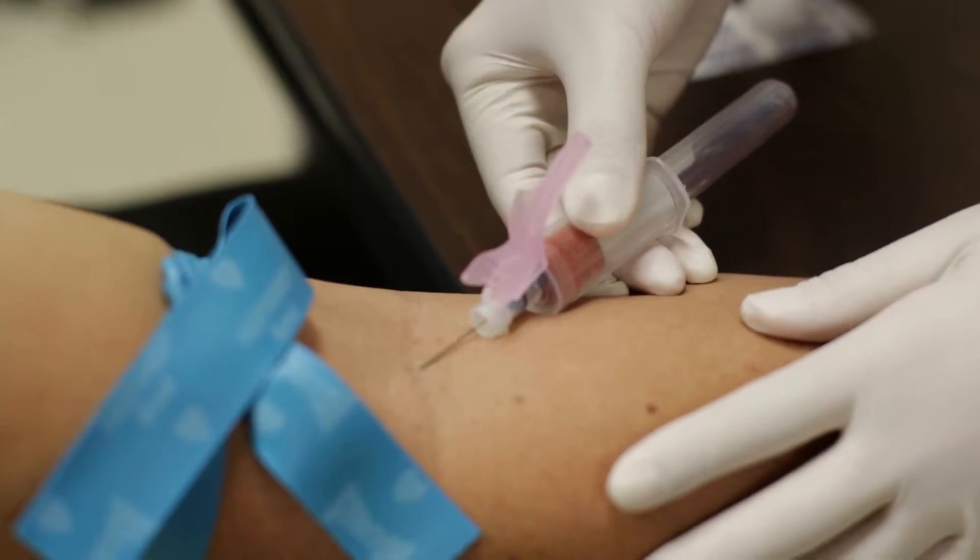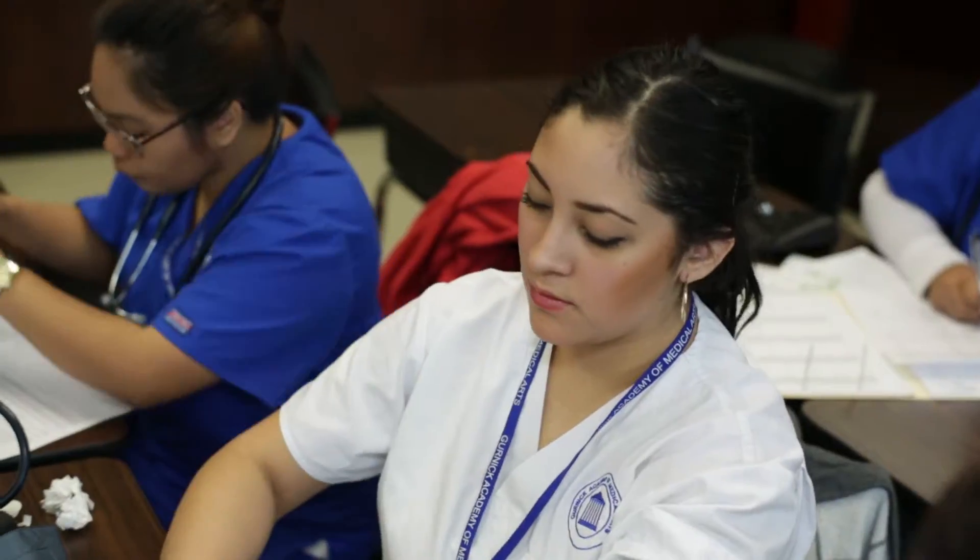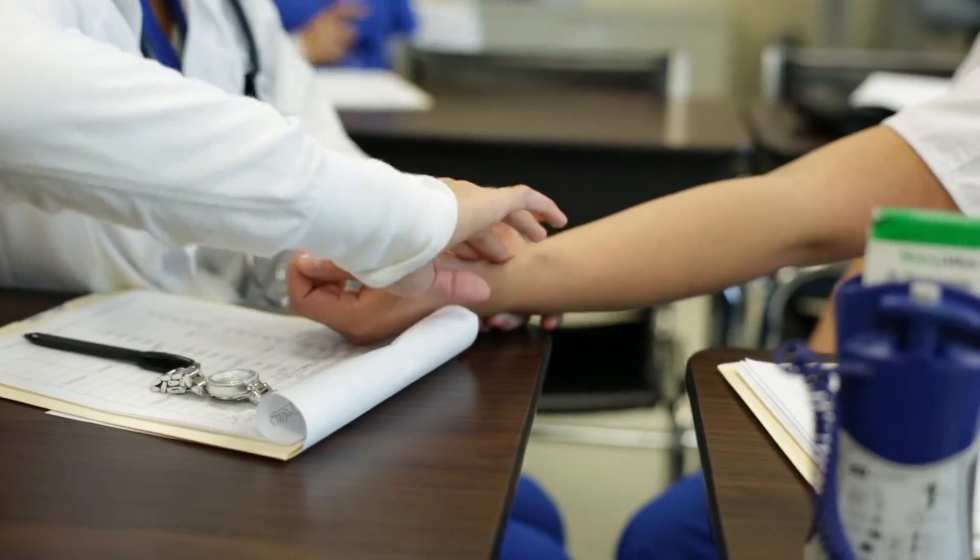They do phlebotomy. They learn how to draw blood. They learn how to give injections. It's a good experience because hands-on is really a good way to learn, because you're actually doing the procedure as you're going to do it in the real world.